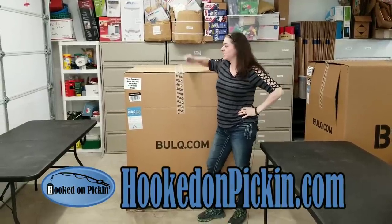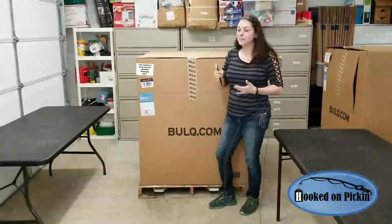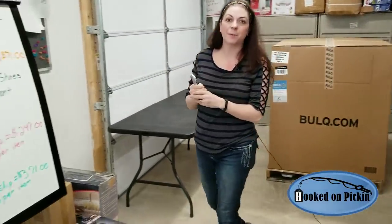Hey, Heather from Hooked on Pickin here. We're gonna dive into another palette and see what I got. I love my palettes, but first I want to give you the details of why I even bought this one.